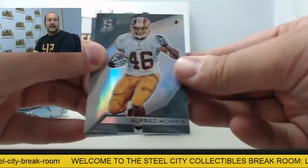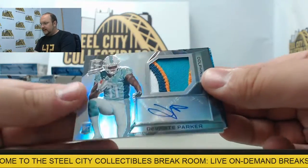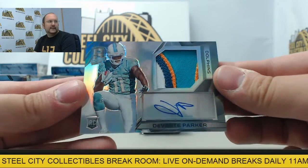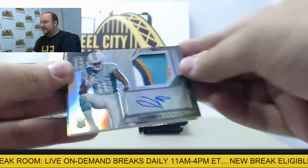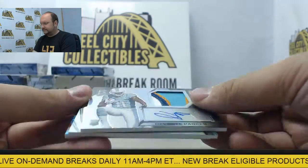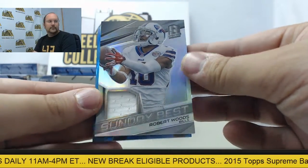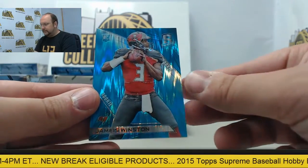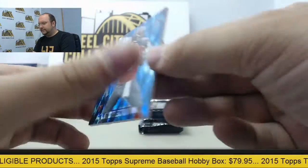First up, Alfred Morris and an autograph. Patchguard Davante Parker, numbered 79 of 99. Jersey swatch Robert Woods, and a blue prism Jameis Winston, number 24 of 49.